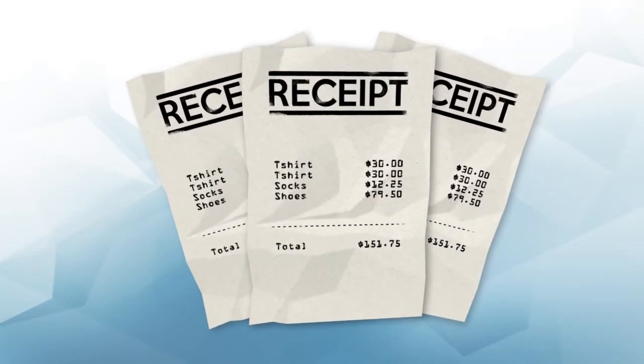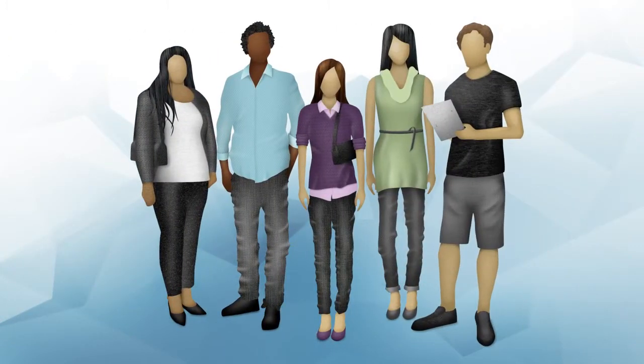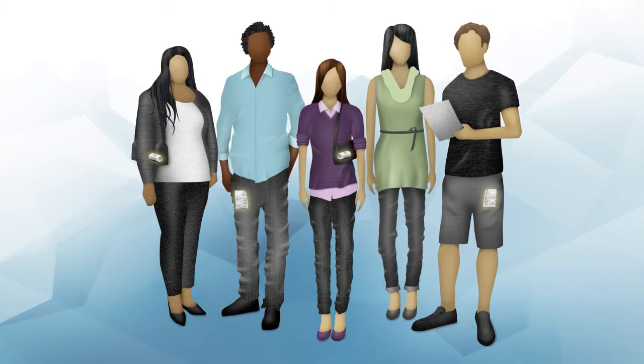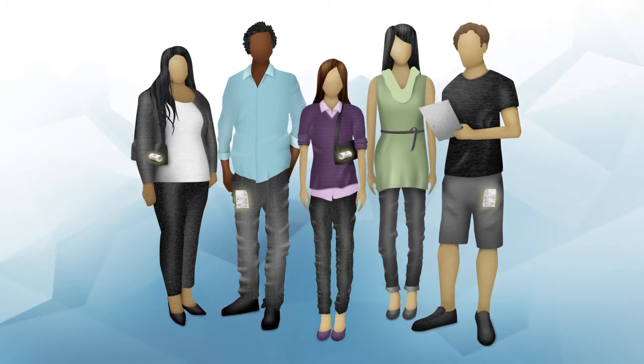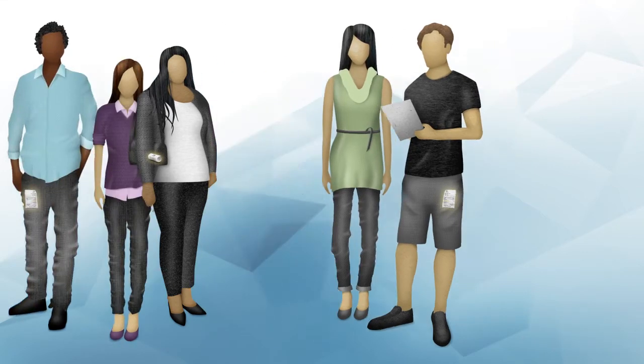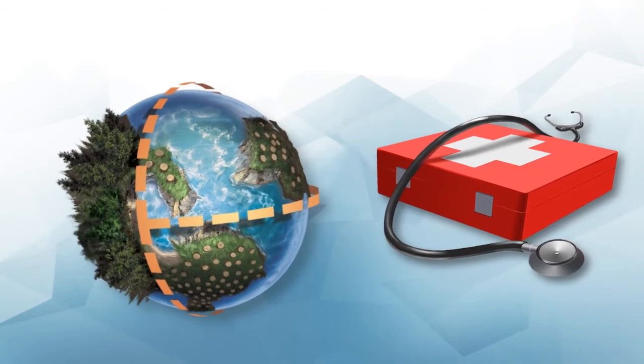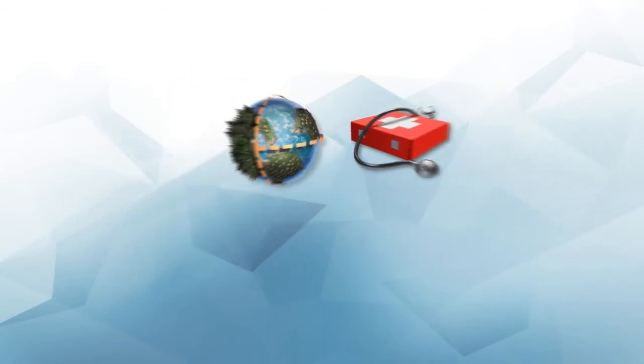Receipts. You probably received one today. You may even have one in your pocket or purse right now. Because they're so commonplace, most of us don't think much about these little pieces of paper. But without our realizing it, these seemingly innocuous strips have become an environmental problem and are causing a health risk. Let's take a closer look.